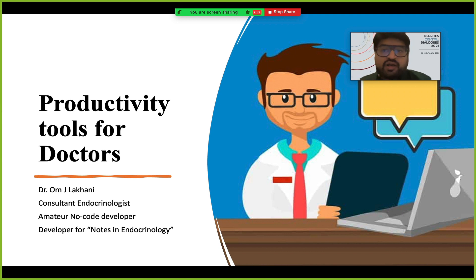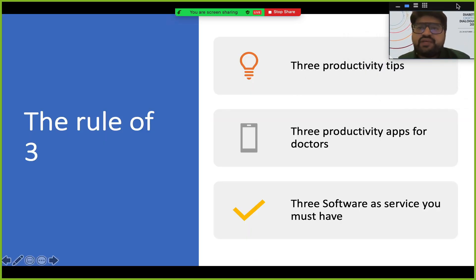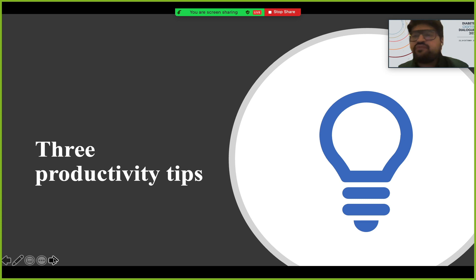We made it into a kind of a rule of three. I'm going to talk about three productivity tips, give you three specific productivity apps that were useful for doctors, and three SaaS — software as a service — which you must have. Let's start with some productivity tips, something I've learned sometimes the hard way, which I believe is going to be very useful to you.